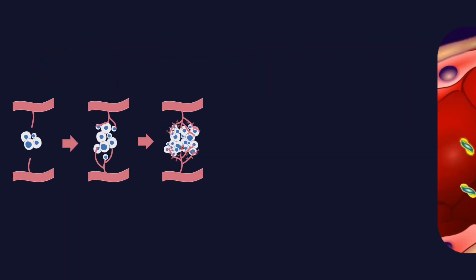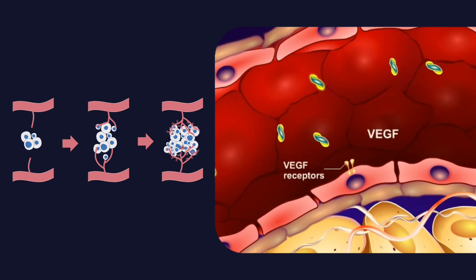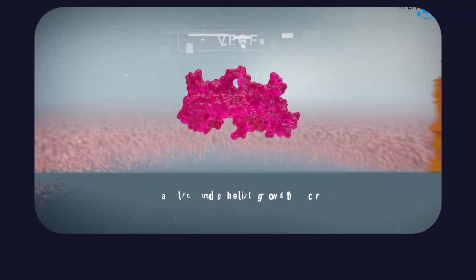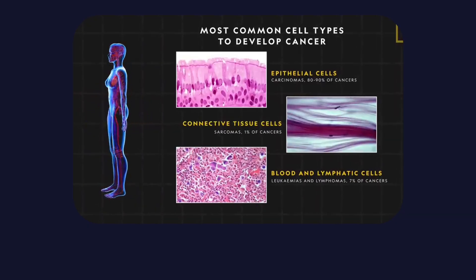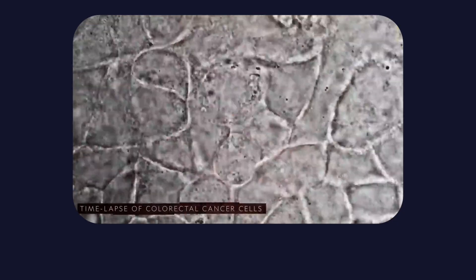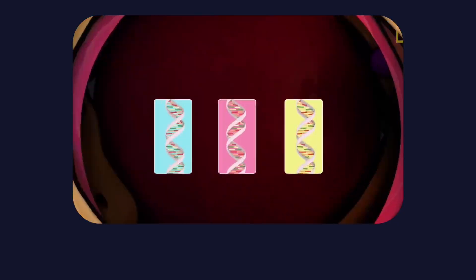This is where angiogenesis enters the story. As retinal capillaries are damaged and oxygen delivery decreases, the retina responds by releasing signals to grow new blood vessels. One signal dominates this response: vascular endothelial growth factor, or VEGF. VEGF's job is to stimulate angiogenesis — to grow new vessels and restore oxygen supply. Under normal conditions, this is a protective mechanism. But in diabetic eye disease, the response becomes dysfunctional.